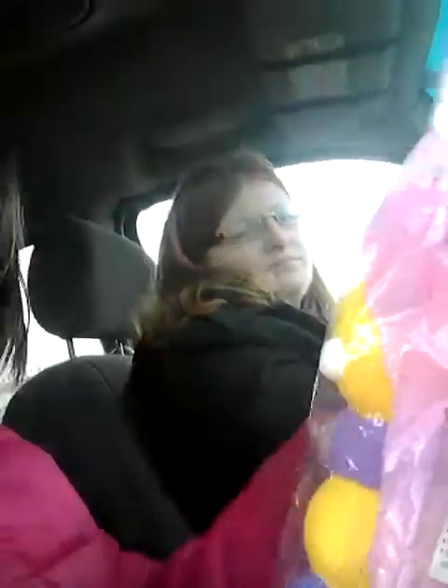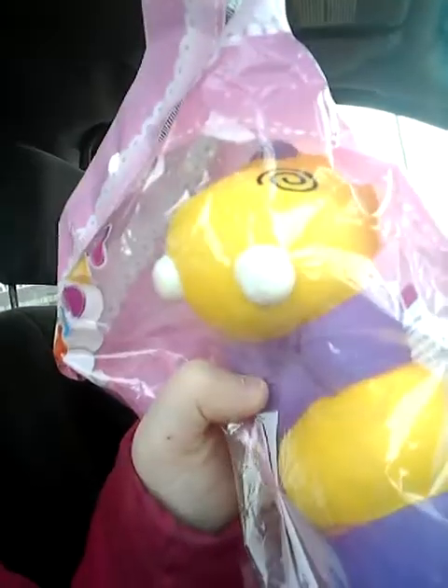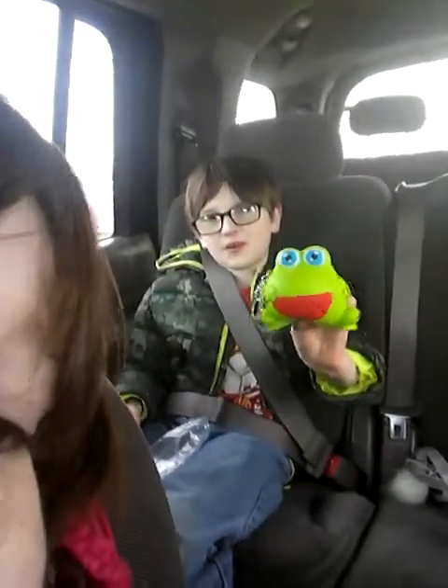Sarah got a little bunny rabbit — she's squishing it right now. But I got my favorite: it's a caterpillar, a purple and yellow caterpillar. And Ethan got a frog with a watermelon.